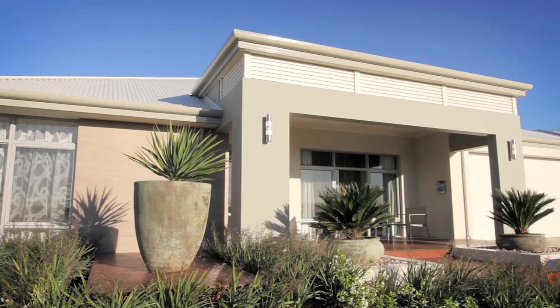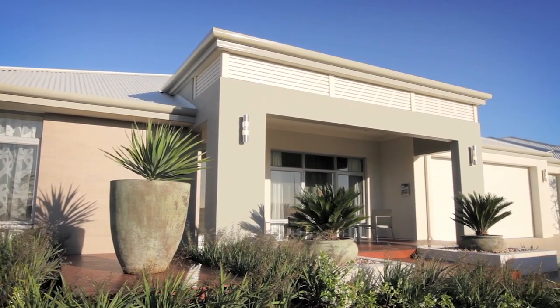The Archipelago is a sensational family home. The elevation style is very much about coastal living. We've incorporated a deep veranda just to give that space for you to sit outside and watch the world go by.